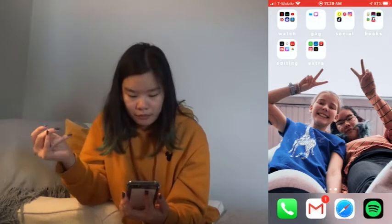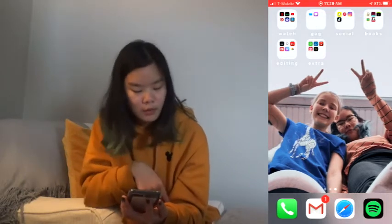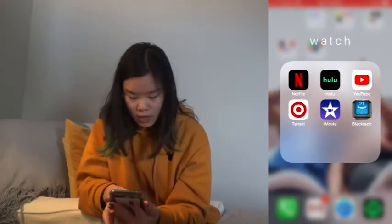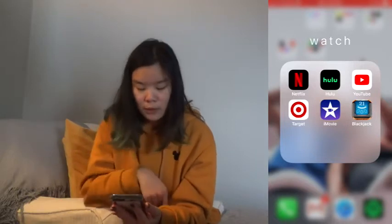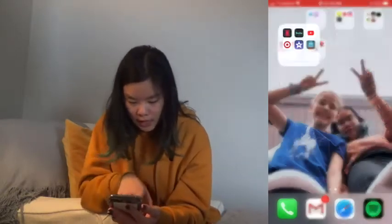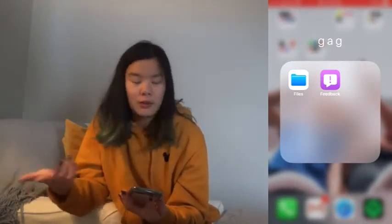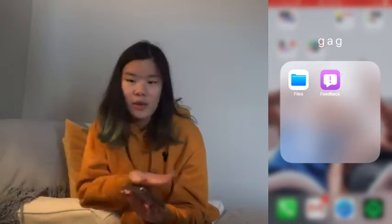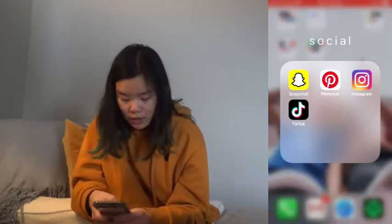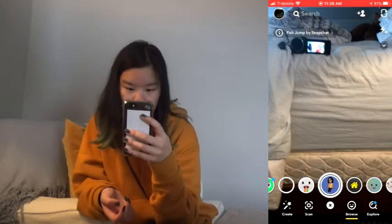When you swipe, this is the main page I'm usually on. My background is me and my sister — it covers the whole page without covering our faces, which is nice. I have six folders. The first one is 'Watch,' which has Netflix, Hulu, YouTube, the Target app, iMovie, and Blackjack — all kind of entertainment stuff. Then I have a folder with just two random apps — Calculator and FaceTime — that I don't really use. Then I have 'Social,' which has all my social media, starting with Snapchat — I don't give out my Snapchat, but there it is.